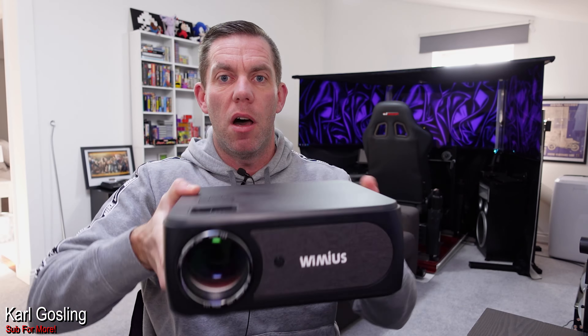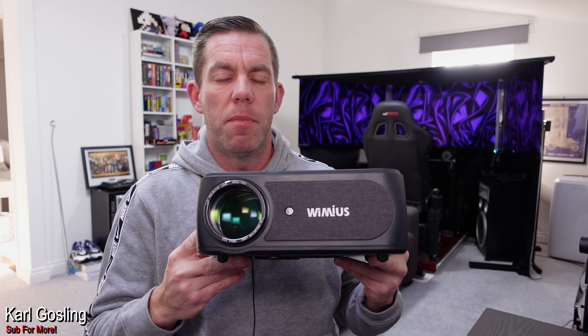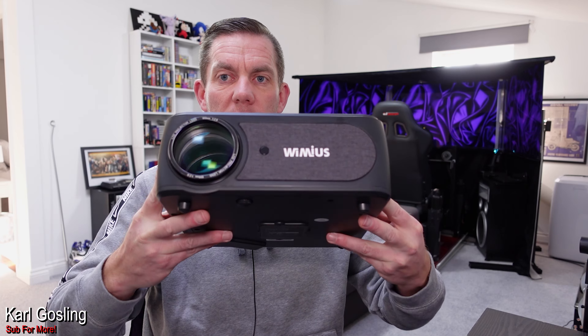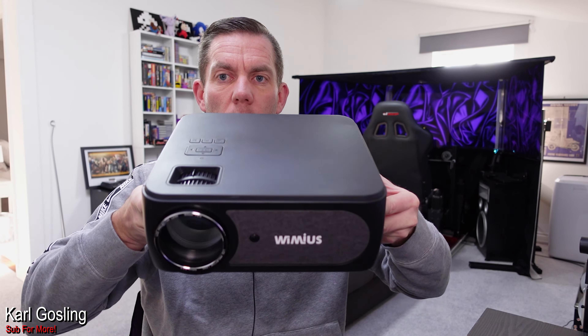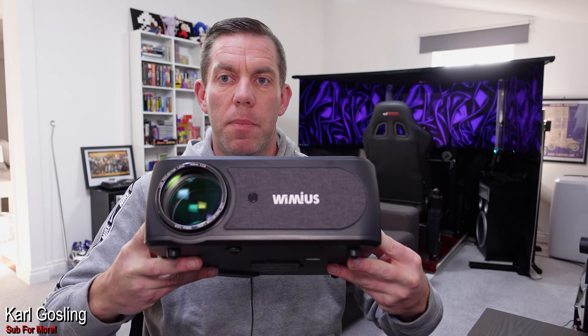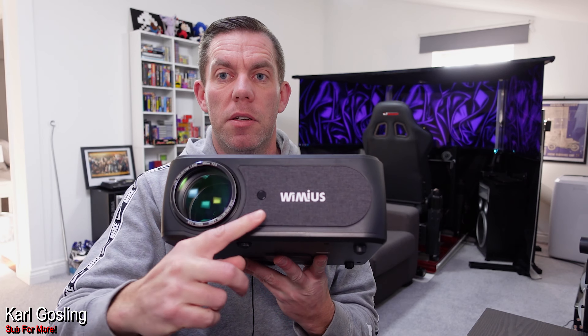There is also four-point keystone correction within the menu as well, just like the Yeber V10, so you can have it at any angle and square it up to your wall or projector screen. For best performance and an even spread of brightness, you don't really want it on the wonk — keep it level both left to right and vertically. If you can raise it up and keep it square versus having it low and tipping it up, that is the better choice, because at that angle you'll get greater brightness intensity at the bottom of the image than at the top since you're adding distance for the light to travel.